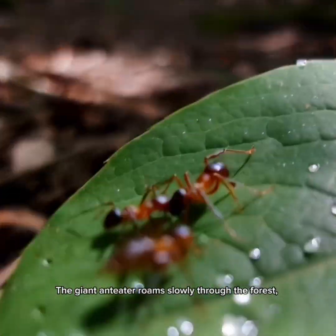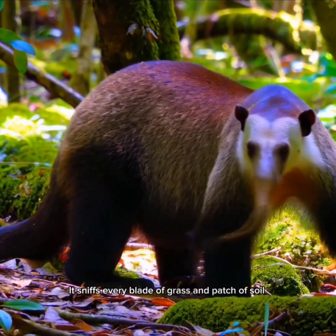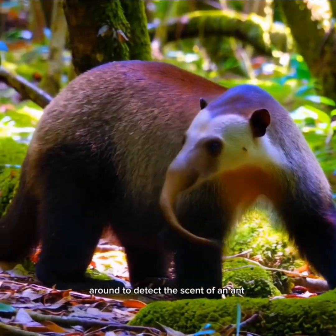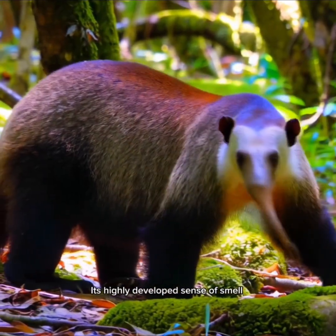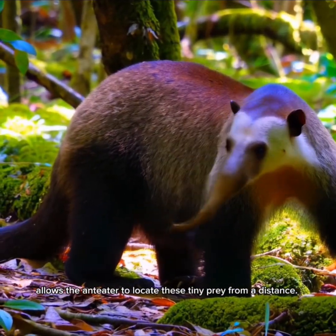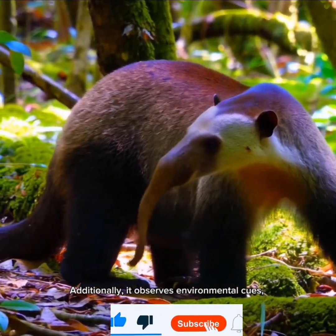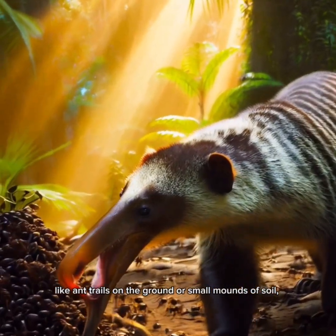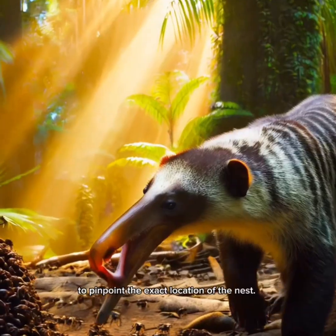The giant anteater roams slowly through the forest, moving carefully with its extremely keen sense of smell. It sniffs every blade of grass and patch of soil to detect the scent of an ant or termite nest. Its highly developed sense of smell allows it to locate tiny prey from a distance, and it also observes environmental cues like ant trails and small mounds of soil to pinpoint the exact location of the nest.